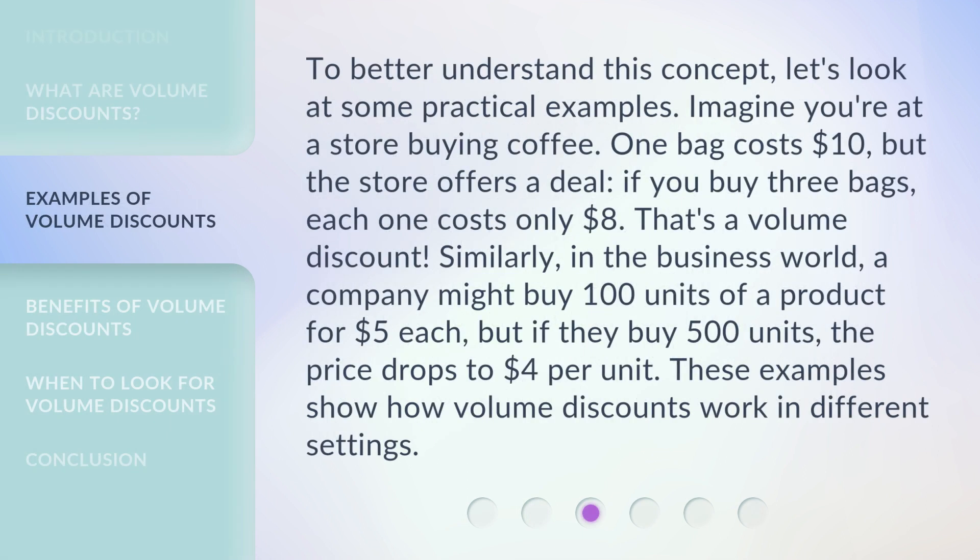To better understand this concept, let's look at some practical examples. Imagine you're at a store buying coffee. One bag costs $10, but the store offers a deal — if you buy three bags, each one costs only $8. That's a volume discount. Similarly, in the business world, a company might buy 100 units of a product for $5 each, but if they buy 500 units, the price drops to $4 per unit. These examples show how volume discounts work in different settings.